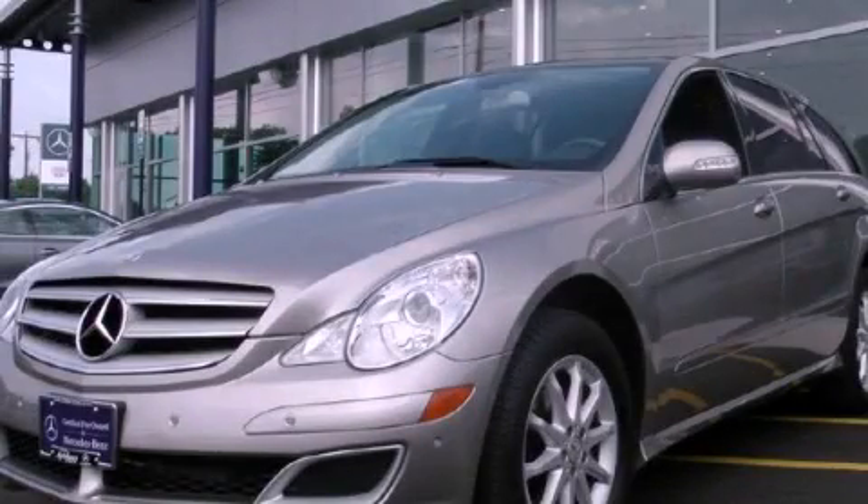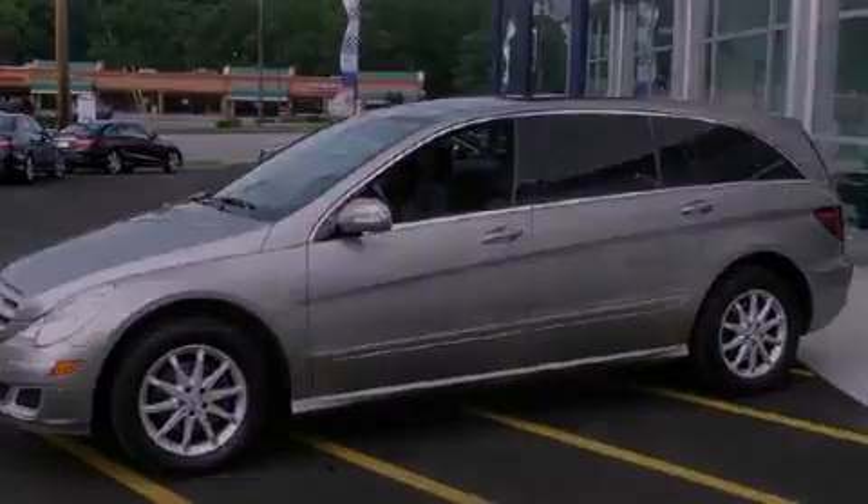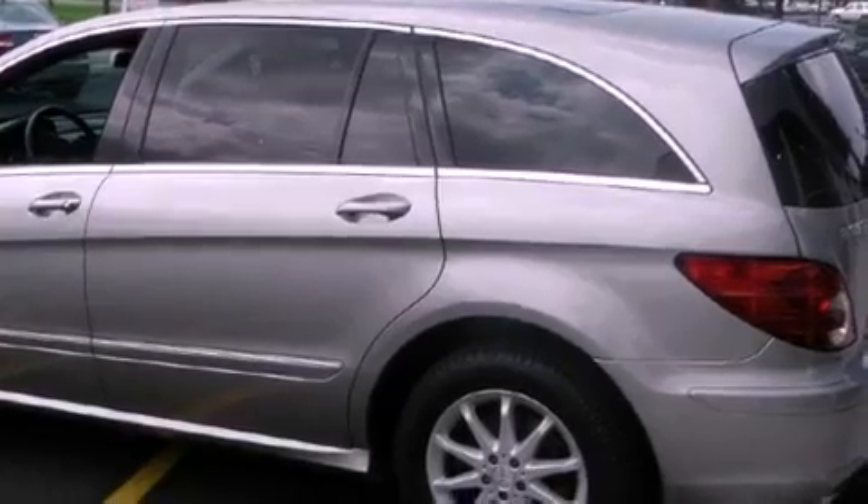This is a 2007 Mercedes-Benz R350, a drive-in shape that provides endless luxury. It has a 3.5-liter 6-cylinder engine and an automatic transmission.